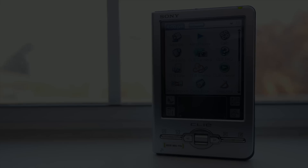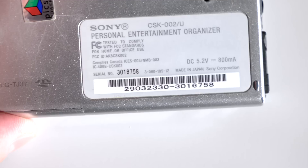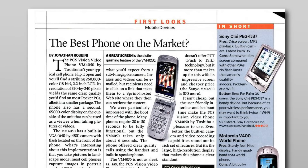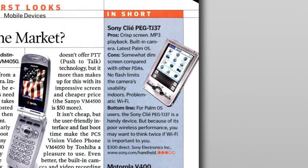This is the Sony Clie PEG TJ37. Its rear label describes it as a personal entertainment organizer, but most people would recognize it as a PDA, or personal digital assistant. It was released in February 2004 at a list price of $299 US, at a time when PDA sales were dramatically slowing. But more on that a bit later.